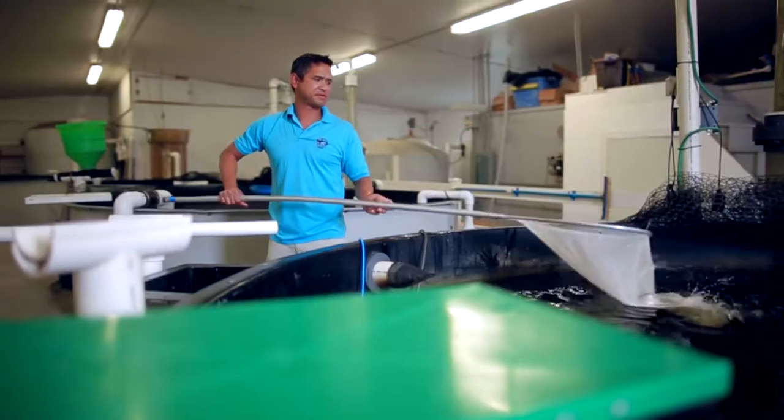The world population is growing. The only way we're going to be able to feed that ever-growing population is through aquaculture. It's aquaculture for the 21st century — that's what we're doing here.